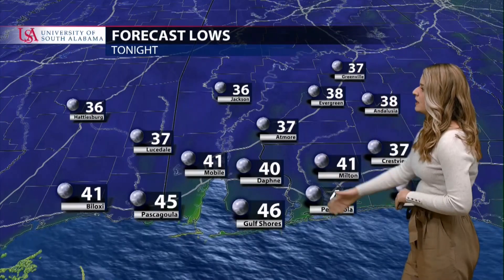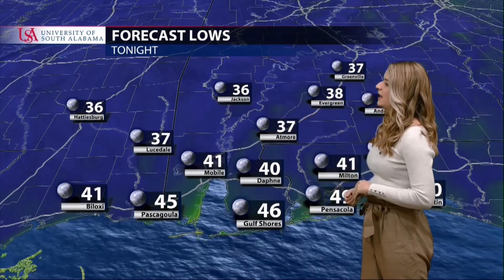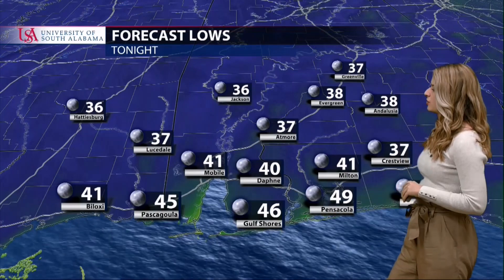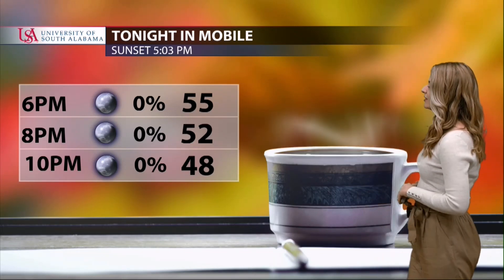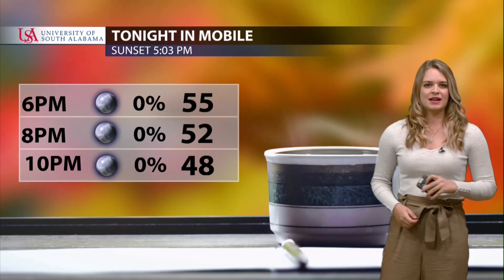That northern air is going to cool our forecast lows down to the 30s in parts of our upper viewing counties: 37 in Atmore, 36 in Jackson, 38 in Evergreen. Here in Mobile, 41 tonight; 46 in Gulf Shores; 49 in Pensacola. Grab some hot chocolate, coffee, or tea to keep you warm — we're finally feeling some cool weather. 48 degrees by 10 PM tonight, zero percent chance of rain all night long.